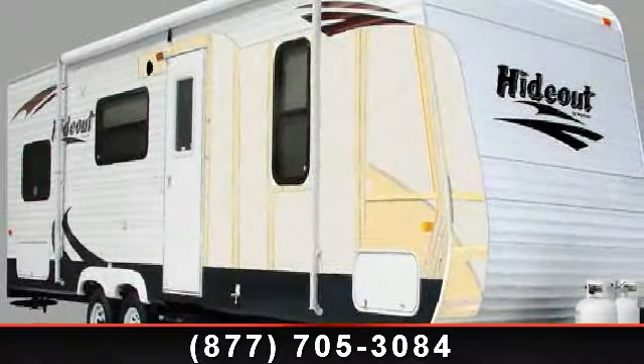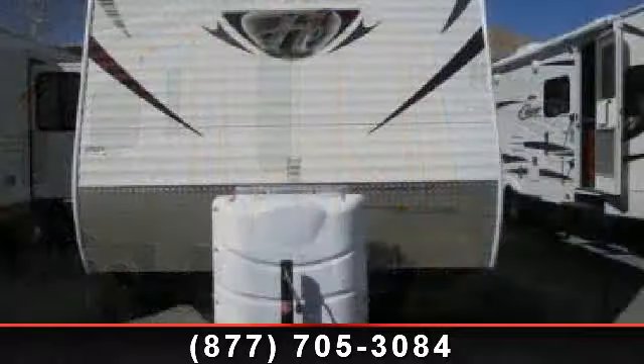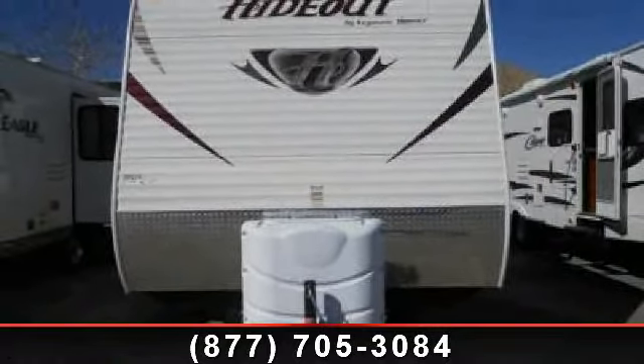Begin an adventure with this 2013 Keystone Hideout 23RKS. If you are looking for an RV with quality construction and ease of towing, this may be the one.